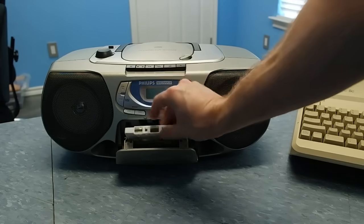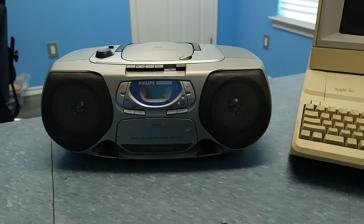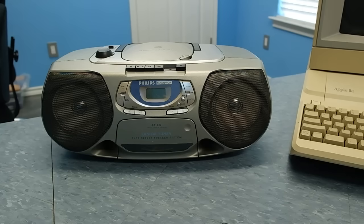Now surely everyone who owned a tape drive must have been curious enough to stick the tape into a regular tape player to hear what it sounded like. And here it is — beautiful music to my ears.